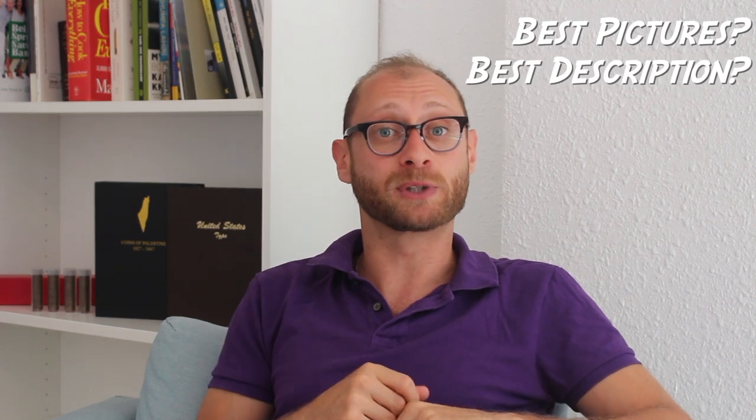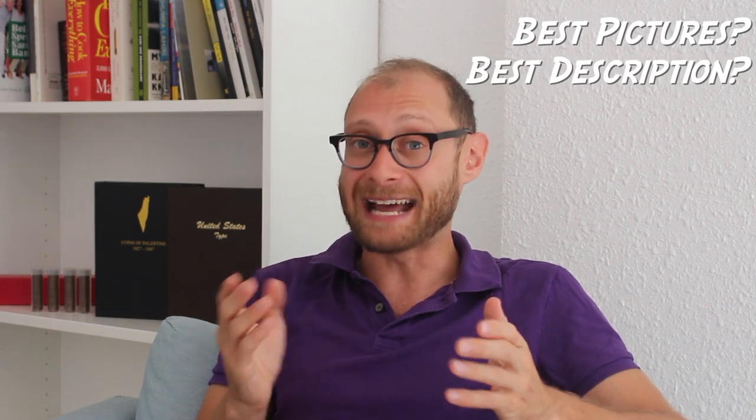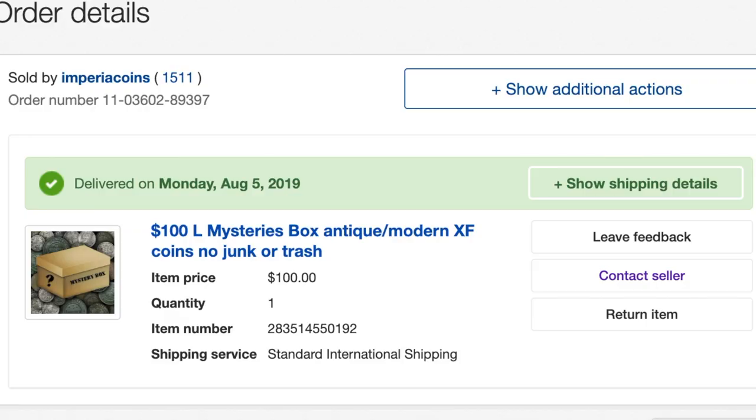But why would I buy this one if I knew that most of them were pretty trash? Was it because it had the best pictures or the best description on the listing? In fact, it actually probably had the worst of both. No picture of coins, just a clip art box that says '$100 mystery grab bag,' and the description literally didn't even list possible coins you could get. It just said that you'll get coins worth over $100 in this grab bag. And this package came from Russia.